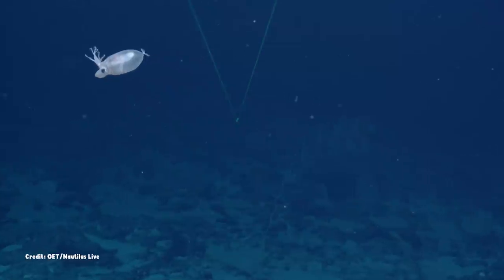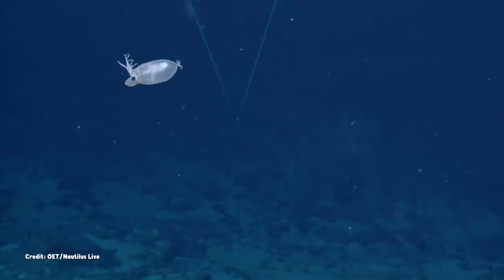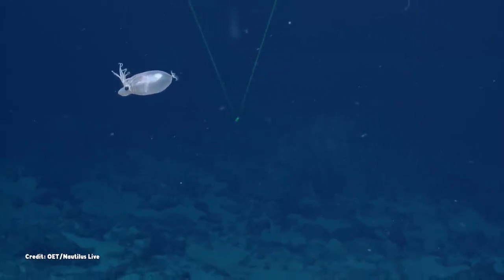just a floating orb of glass, barely moving its tiny fins as it hangs effortlessly in the water.